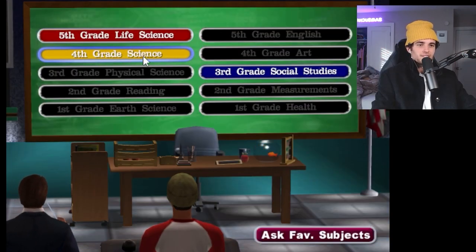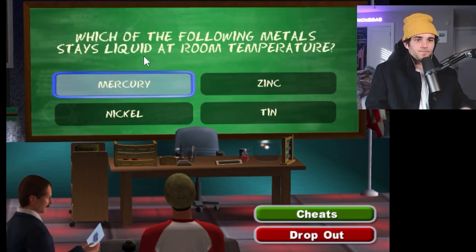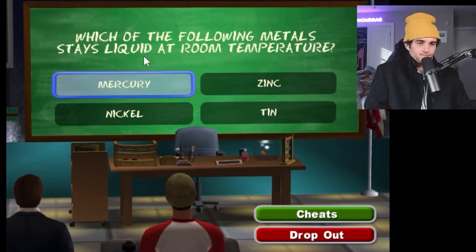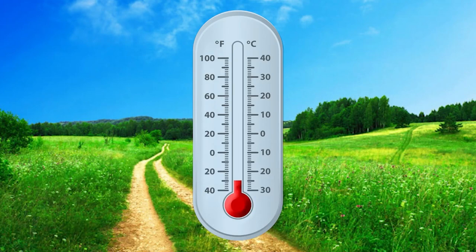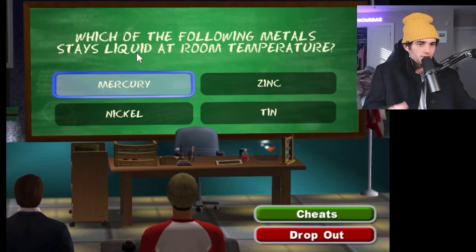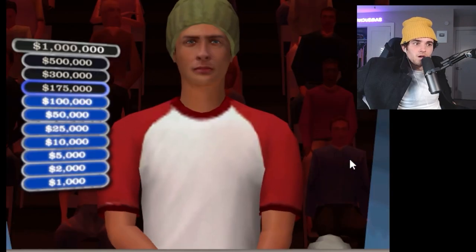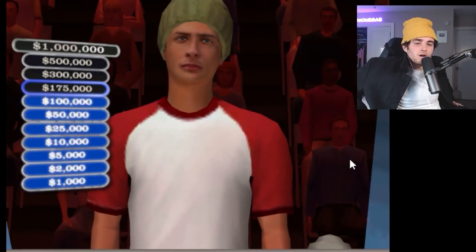Let's go fourth grade science — increase the difficulty a little bit. Which of the following metals stays liquid at room temperature? I am pretty confident this is mercury because they use that in thermometers, or at least the old thermometers, and it obviously withstands room temperatures because it fluctuates up and down with degrees. So I want to go mercury — the rest of these are definitely solid. Lock it in. You got the right answer. Let's go!